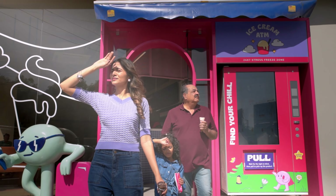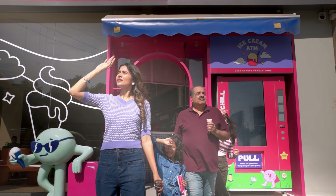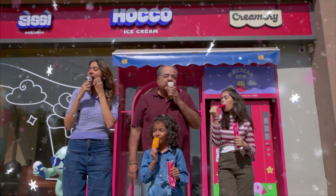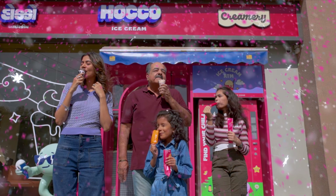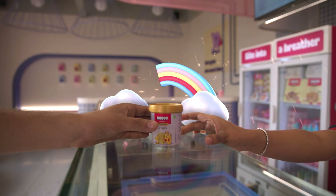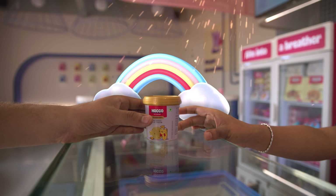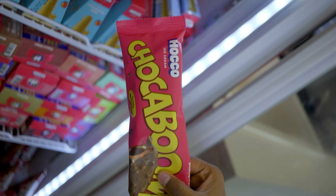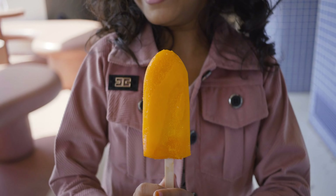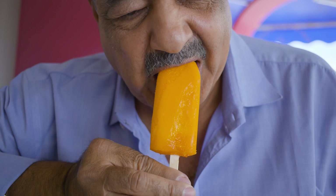Picture this: you just bought a delicious ice cream to treat yourself on a hot summer day and suddenly everything freezes. But fear not, for in this frozen moment lies a world of wonder and magic — a world where time stands still, where every moment is frozen in blissful eternity. Welcome to the world of Hoko ice creams, where every scoop comes with a side of magic.